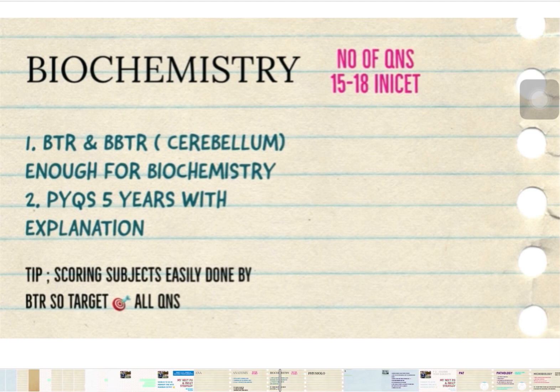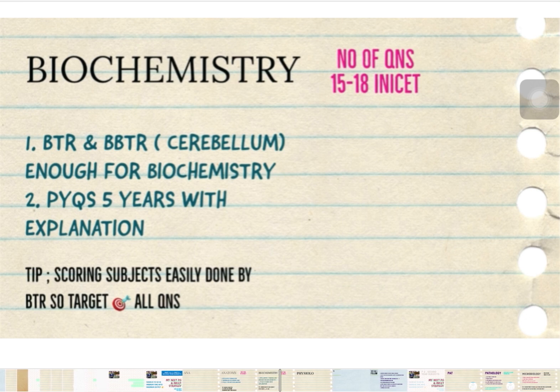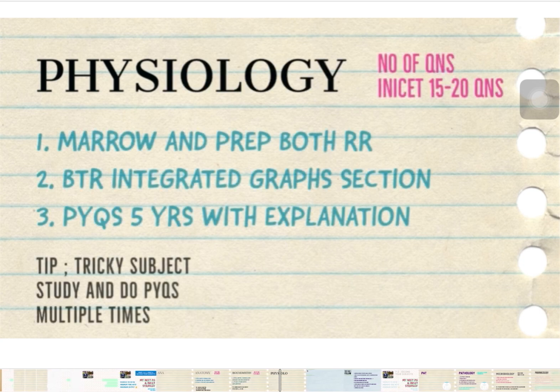The last first-year subject is Physiology. For Physiology, you do not need to do the full BTR. Instead, do Marrow Rapid Revision — I prefer the Rapid Revision by Replender — and also do the Integrated Graph section of the BTR. Do the PYQs of the last five years. There are some conceptual and tricky questions in this subject, so study it carefully and revise the PYQs multiple times. INI asks conceptual questions from Physiology, and around 15 to 20 questions will come from it.